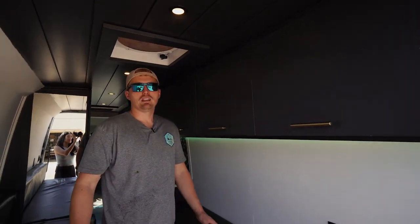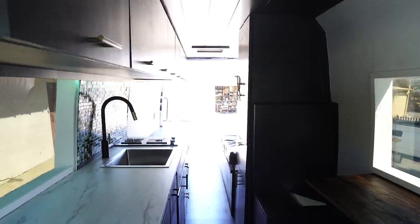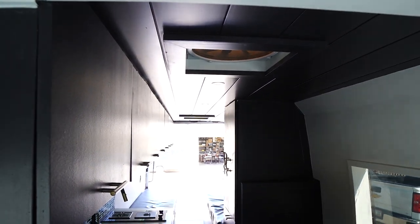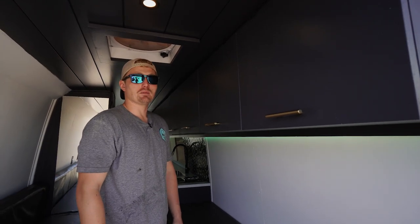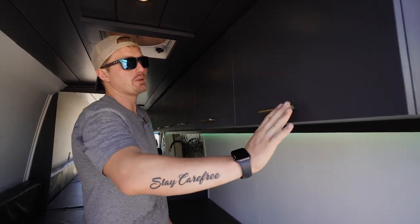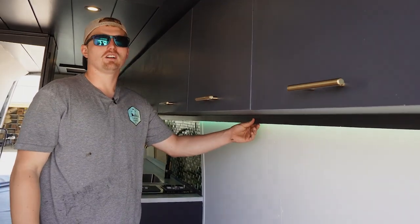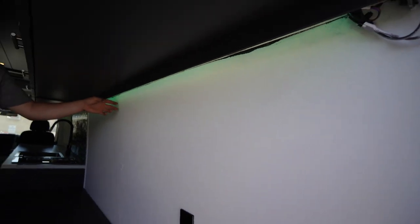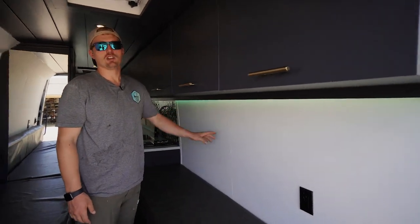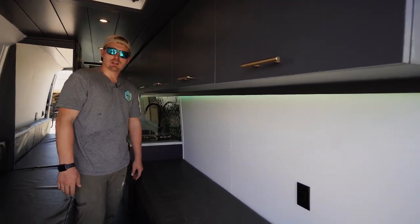Coming inside, down below we have the double bench that comes together to make a king-size mattress. She also requested upper cabinets on the passenger side — that's 14 feet of upper cabinets, which is massive storage — along with nice gold poles and deep storage. Down below you'll notice the accent lighting she added: we installed the LED strip and put a little trim piece on so you can't even see it, creating a nice indirect light effect.